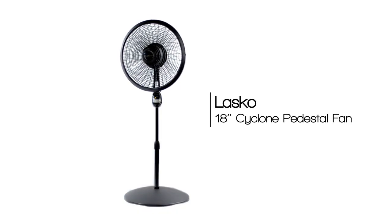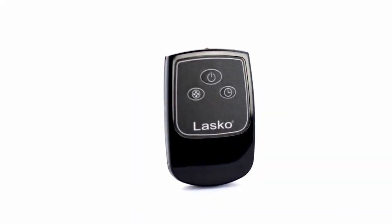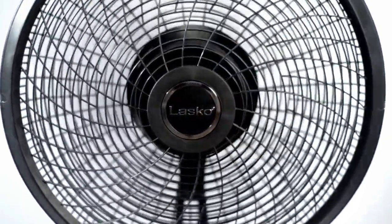Lasko's 18-inch remote control cyclone pedestal fan is sleek and easy to use. Featuring a convenient multi-function remote control, the cyclone fan powerfully cools large spaces with its swirling performance grill.